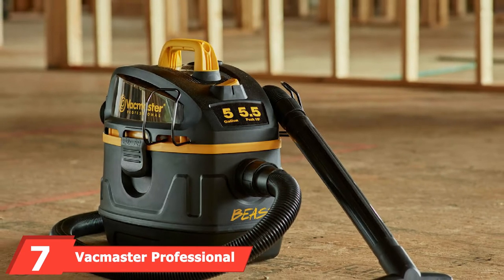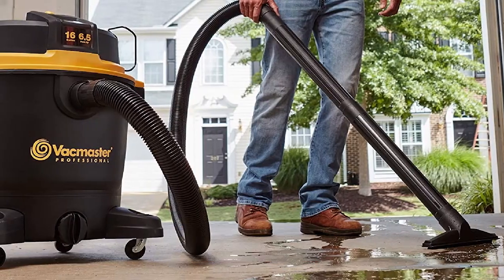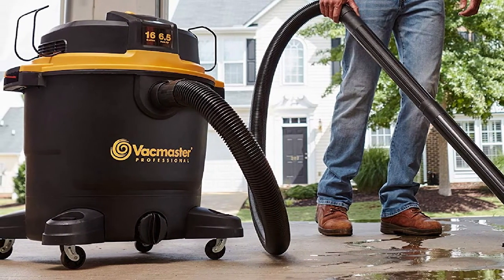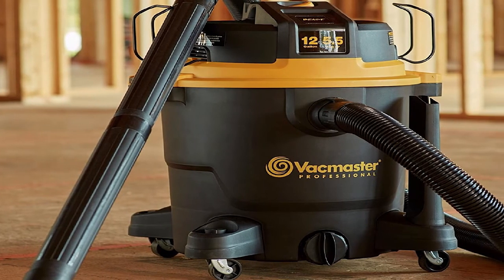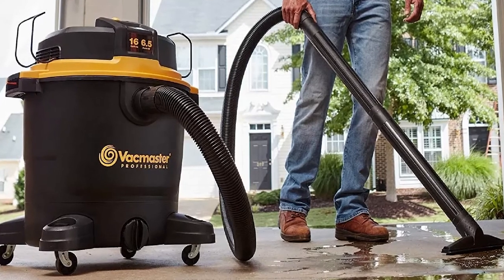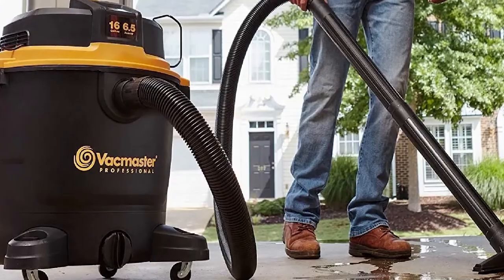Moving on to number seven with the VacMaster Professional. VacMaster claims it is designed to tackle the toughest cleanup projects. There is onboard hose and accessory storage for the power cord, which saves you space. The power cord is 18 feet long, which is the longest one reviewed so far. The hose is 7 feet long, giving you plenty of reach to get your entire car's interior. It comes with several attachments that can help clean up just about any mess. One of the biggest selling points for customers is the high suction power, and the 7-foot hose makes it so you won't have to work too hard to clean up the interior of your car.